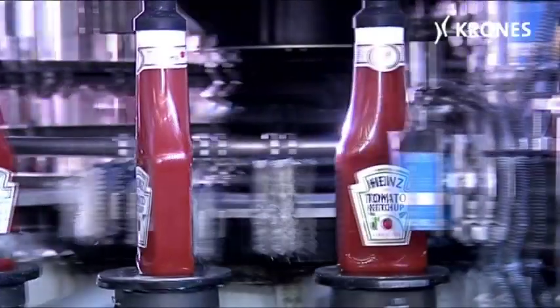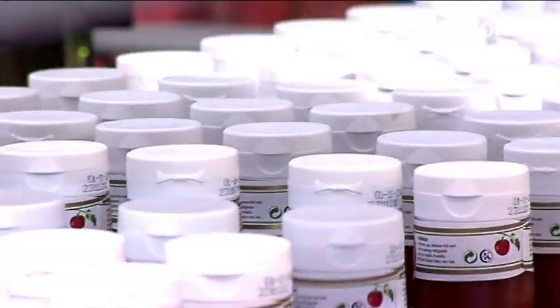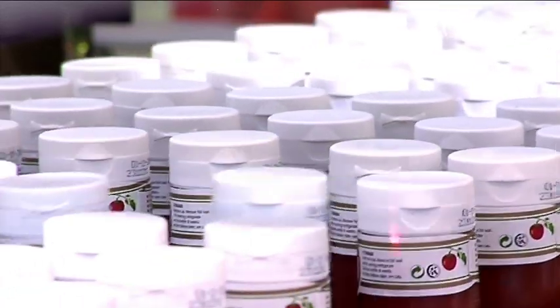Heinz is without a doubt the world's best known brand of ketchup and probably the oldest one as well. Heinz tomato ketchup has been around ever since 1876.